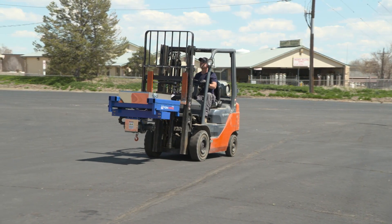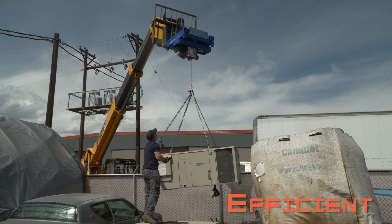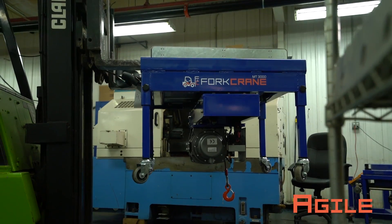Incorporating Fork Crane into your workplace, your business will be efficient, precise, agile, and safe.